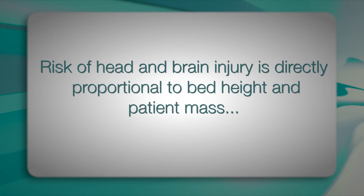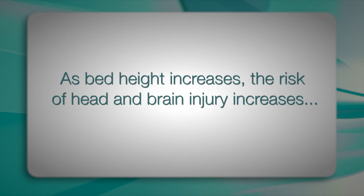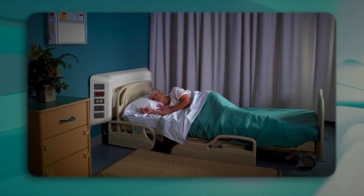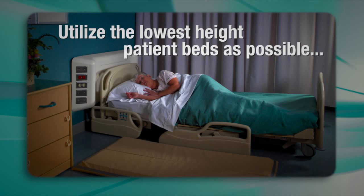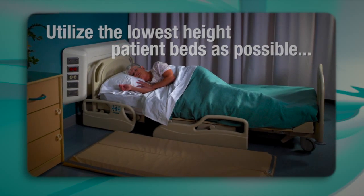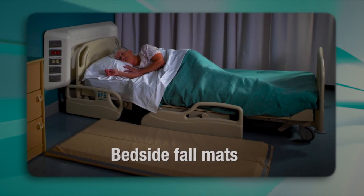Risk of head and brain injury is directly proportional to bed height and patient mass. As bed height increases, the risk of head and brain injury increases. Based on the findings, the study recommends that hospitals utilize the lowest height patient beds as possible, as well as bedside fall mats, to minimize the risk of serious head injury for patients.